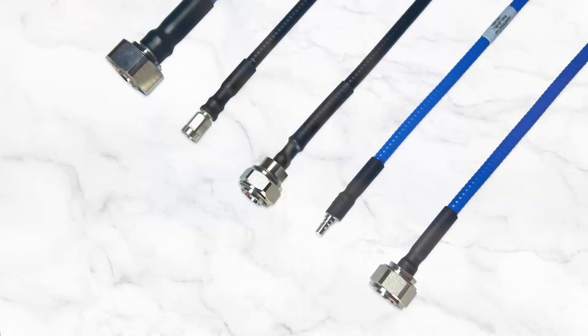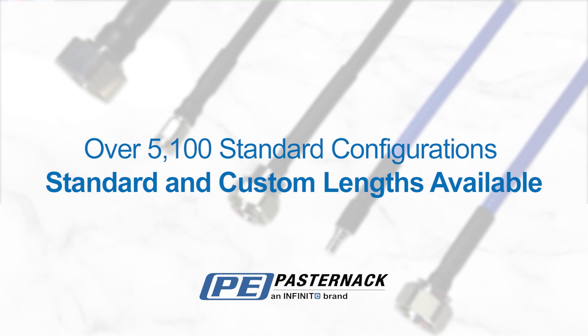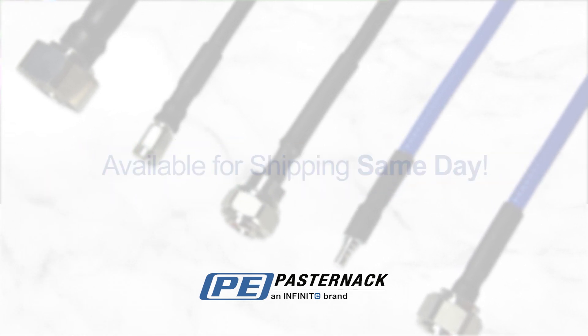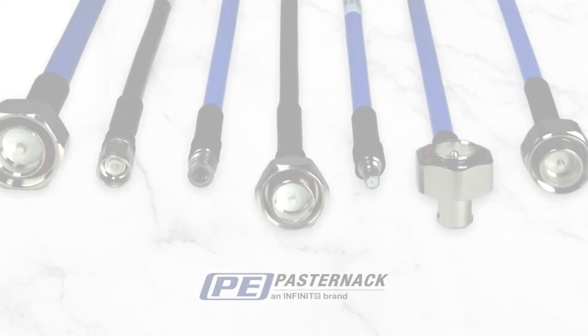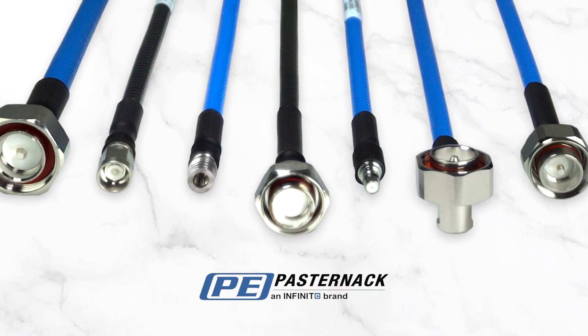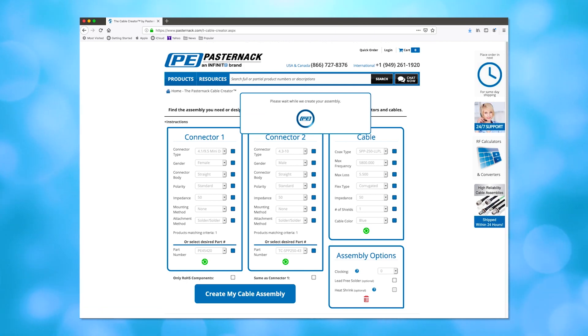With over 5,100 standard configurations, our quality components come in both standard and custom lengths, all with same-day shipment — all with the quality and speed that makes Pasternack the engineer's immediate RF source. Visit Pasternack.com, configure, customize, and get it all shipped the same day.